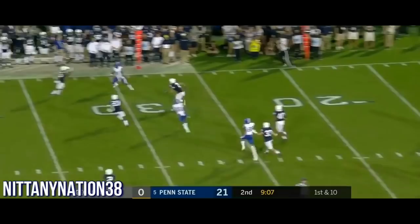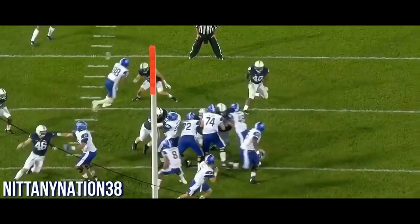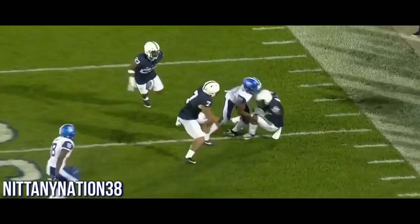Takes a shotgun snap, rolls right on play action, and he gets picked — intercepted by Grant Haley. He wasn't under any pressure. In fact, he broke contain. You can see right here, he throws it right to the defender.